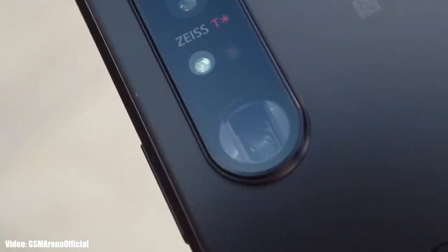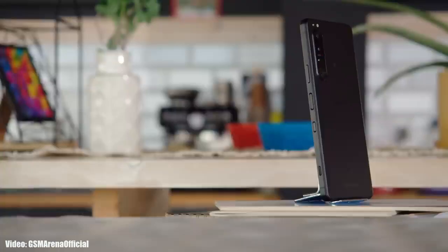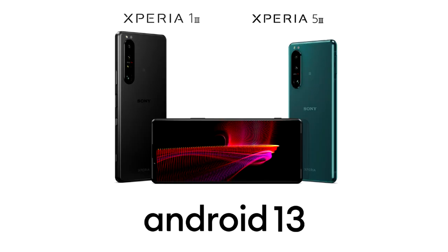Sony has released the official Android 13 update for the Xperia 1 Mark 3. Sony officially announced this on their Twitter account that Android 13 is available for Xperia 1 Mark 3. If you have the Xperia 1 Mark 3, you can check for the update by going into Settings, then About Phone, and then the Software Update menu.